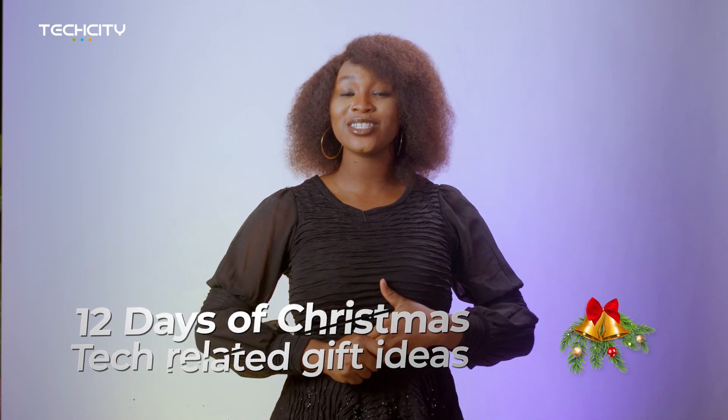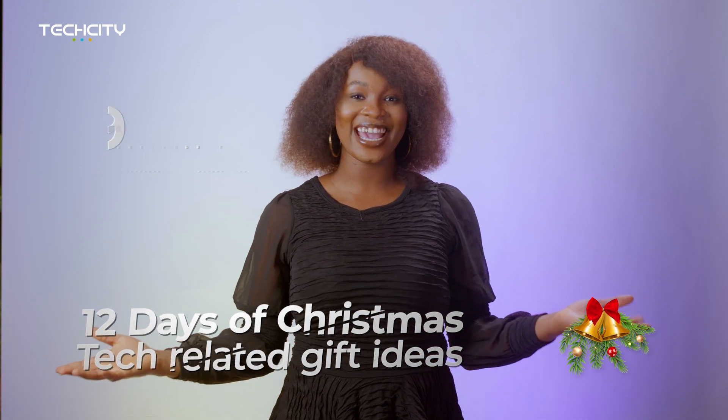Hi guys, it's Vuki here and still on the 12 days of Christmas — number 9 on my list today is smartwatches.